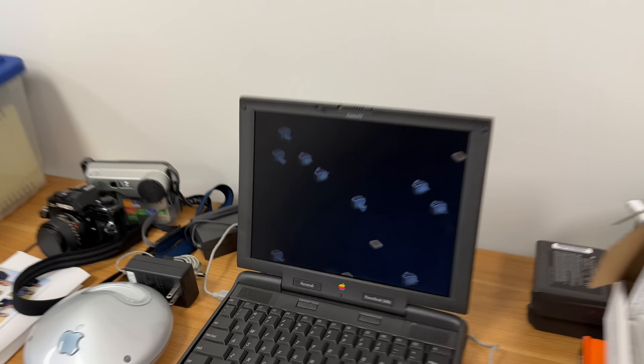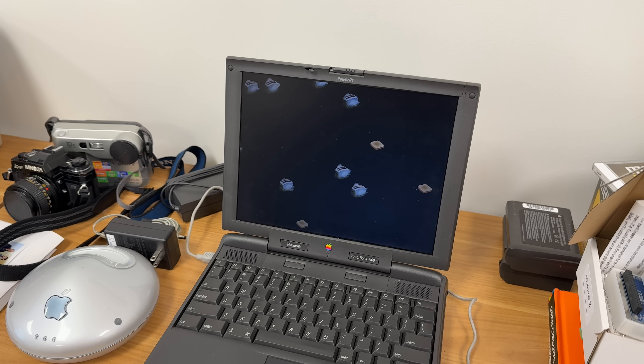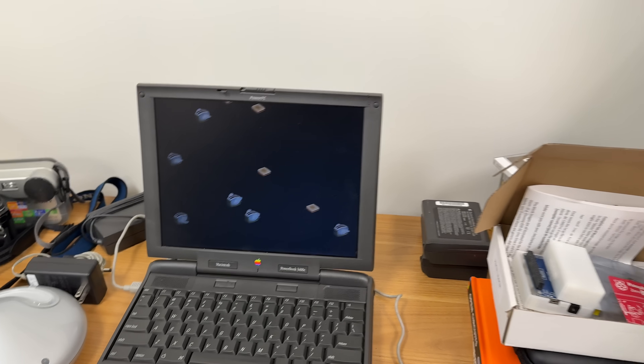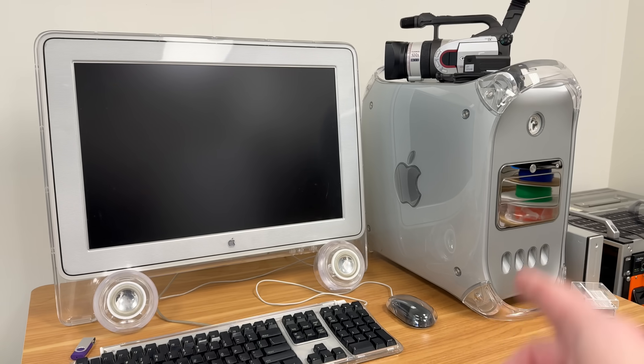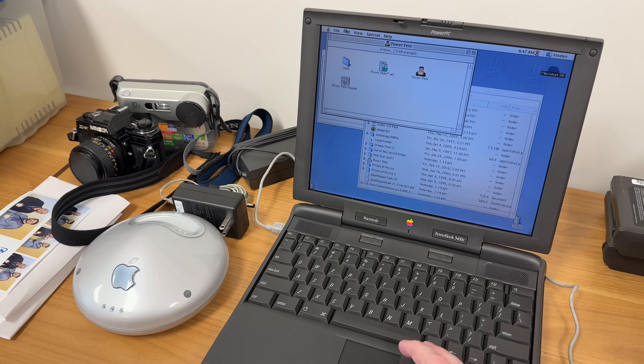I just noticed that we have flying toasters. This PowerBook turns on when power is reapplied automatically. The Mac did not, but I think that's because I have it on a smart outlet. But this guy did, so let's shut this back down.